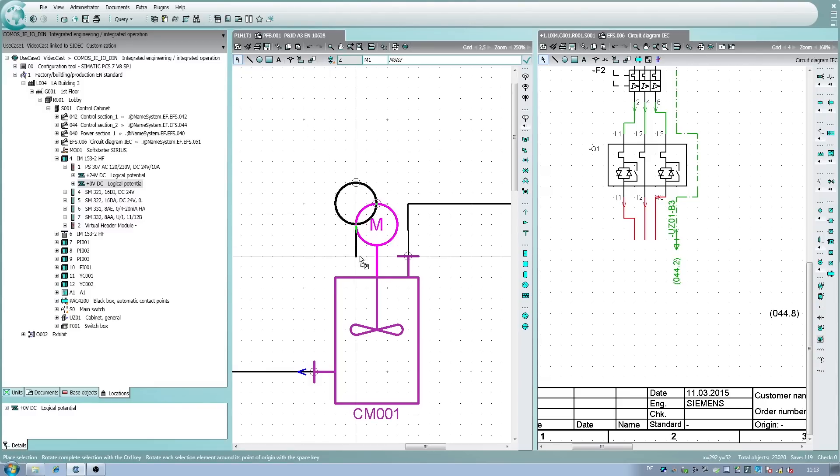Siemens PCS7, tried and tested a thousand times, with a maximum of availability and reliability, as well as integrated automation, facilitates your engineering and ultimately the production process.